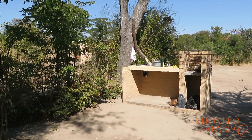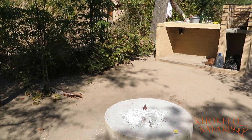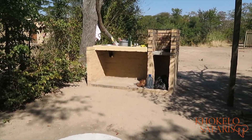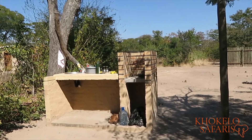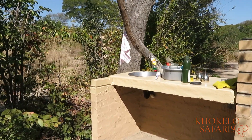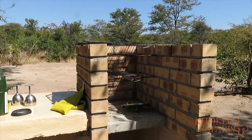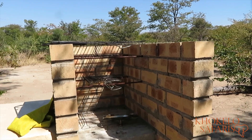Each campsite has its own fire pit, which you can see down here, and right behind it there is a semi-scullery — you can call it your kitchen area. It has a sink and a braai area as well where you can braai your food.